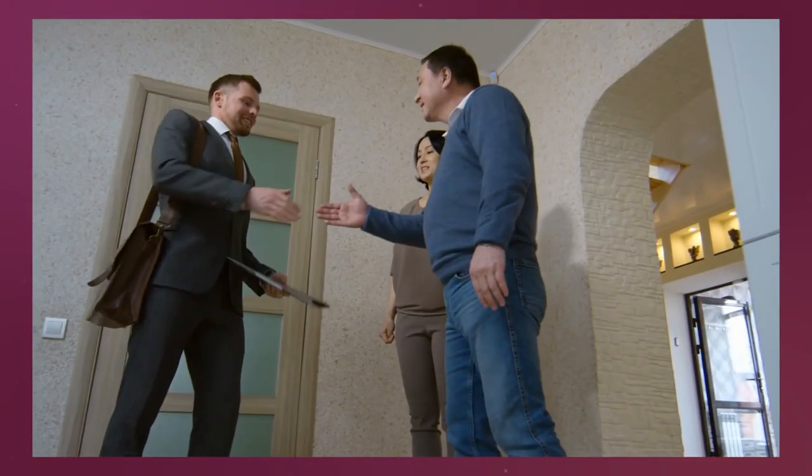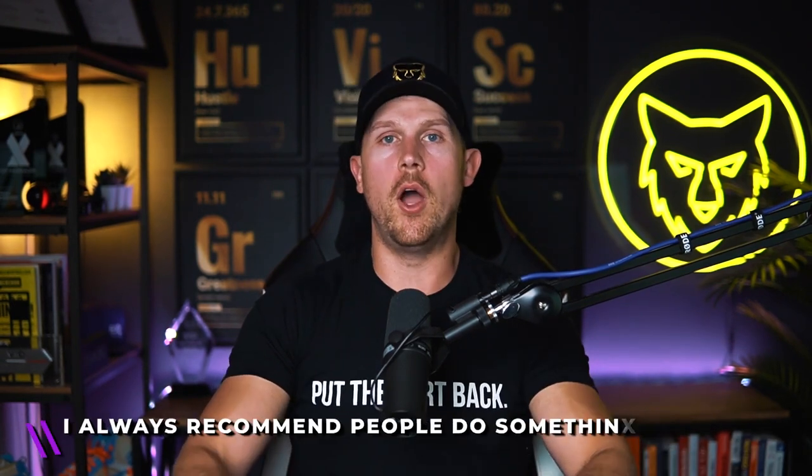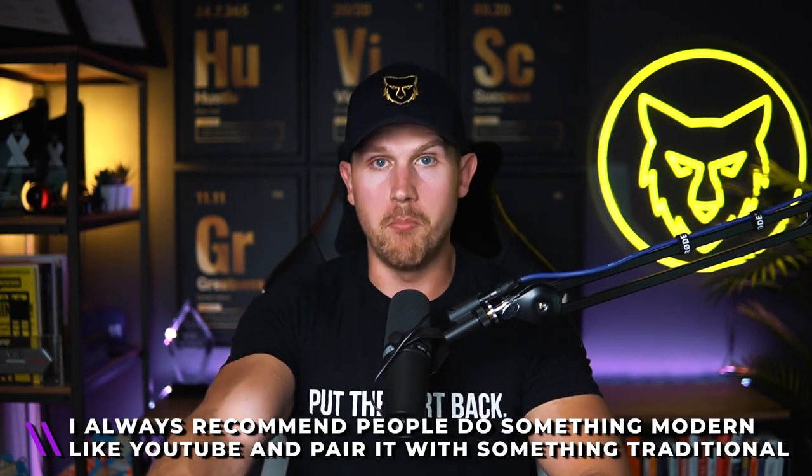I door knocked every single day, three hours a day for the first six months as a licensed agent. Within those six months, 50% of my listings in my first and second year came from that — because I nurtured people that weren't ready to sell today but were in the following year. This is a great thing to pair with the modern strategies. I always recommend doing something modern like YouTube and short form and pairing it with something traditional, because the video content is a bit of delayed gratification — it takes time to build momentum and develop the skillsets to be good on camera. Whereas door knocking gives you more of a linear time-versus-results curve where you can actually start to get today business.